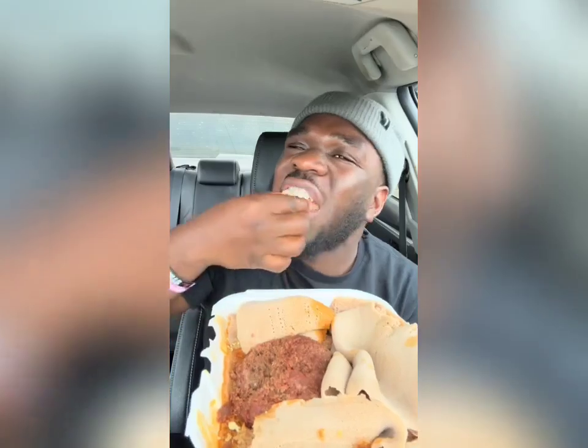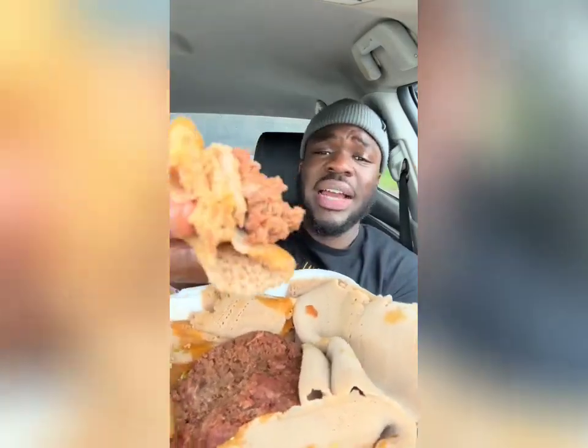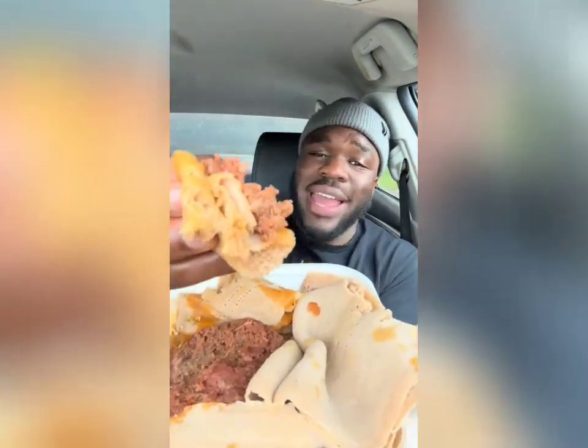This is Kitfo. For those of you who don't know, this is basically raw meat. Personally, I never took my meat raw. I'm not gonna lie, this is actually good. I did not think I was gonna like it raw. That's crazy. It's like well seasoned, got a little spice to it. But to be honest, I can't even tell if it's raw. Give it to me raw any day.